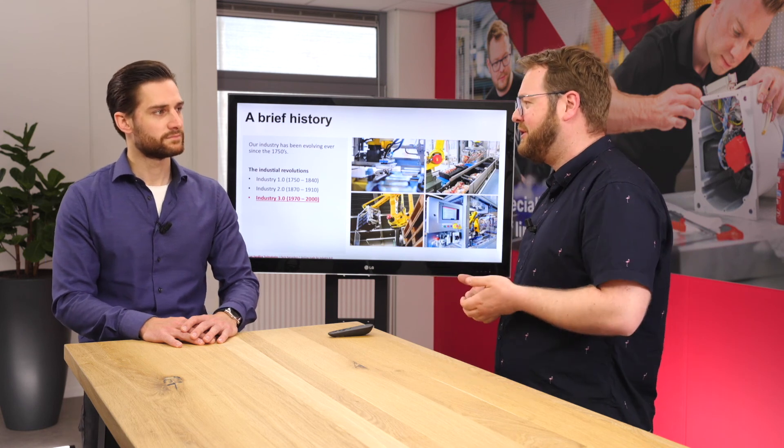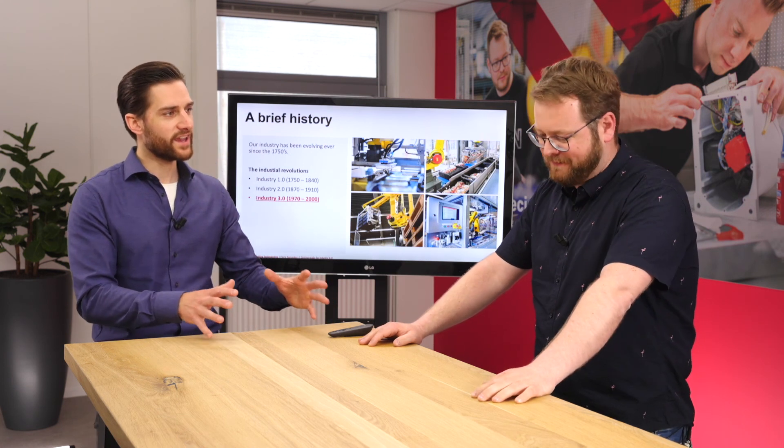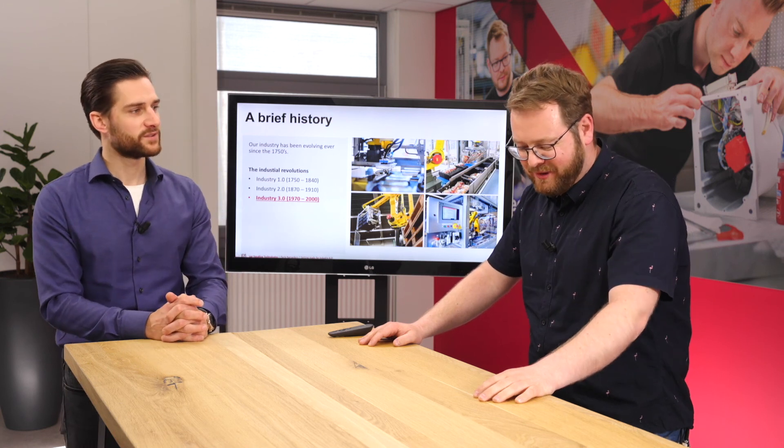From about 1970 to the 2000s we reached Industry 3.0, and honestly we're probably still in the 3.0 era — this is where computers and programmable logic controllers came up, automating production lines. Some industries are already fully in 4.0, like the automotive industry, while food, beverage, and agricultural industries are still starting to accommodate the 4.0 mentality — but it will likely accelerate based on experience from other industries.